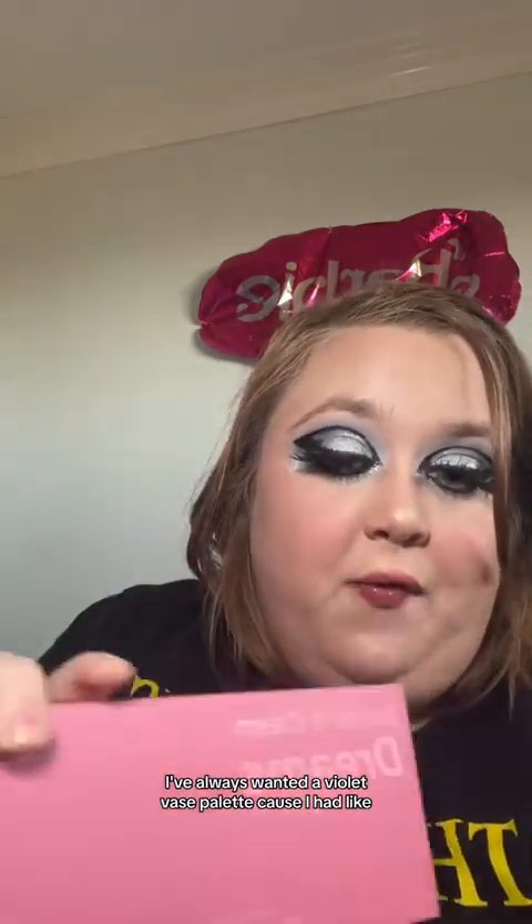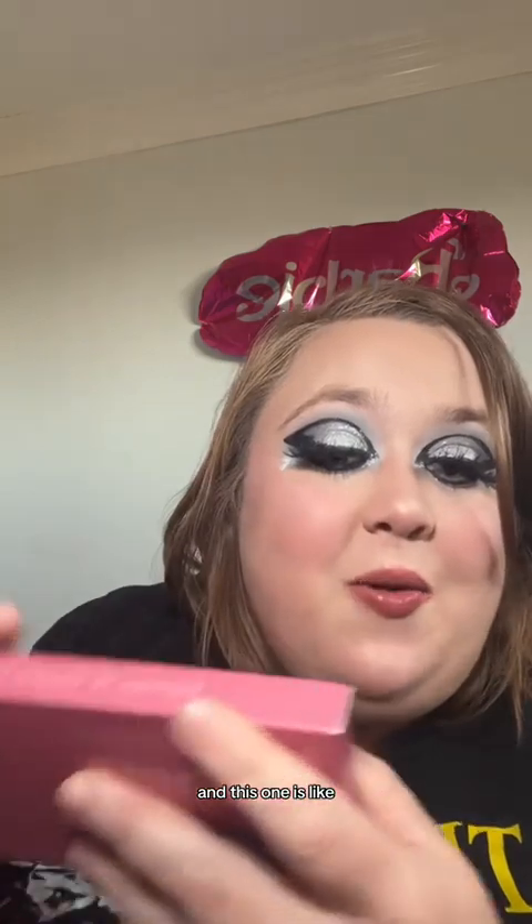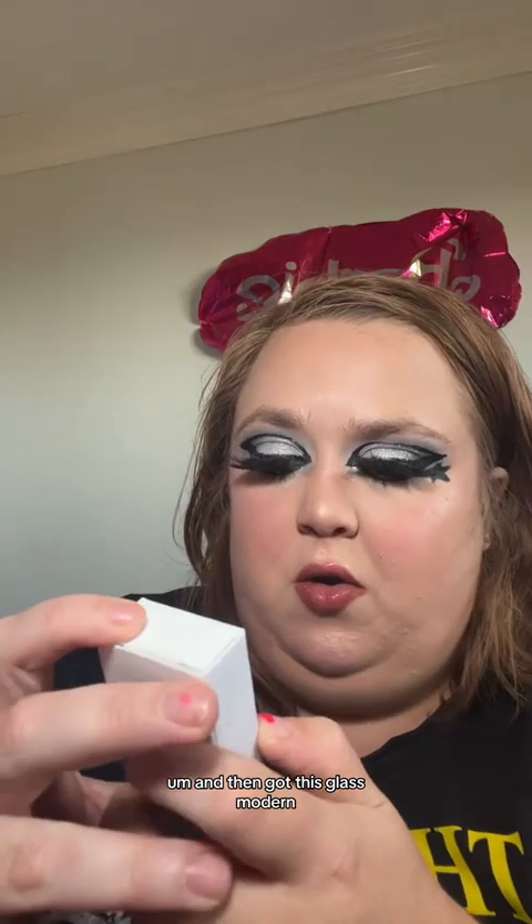Then I got the Berries and Cream Dreams palette. I've always wanted a Violet Vase palette because I've heard so many good things about it, and this one is like pink and perfect. I'm so excited to do looks with this — honestly, perfect is all I can say.